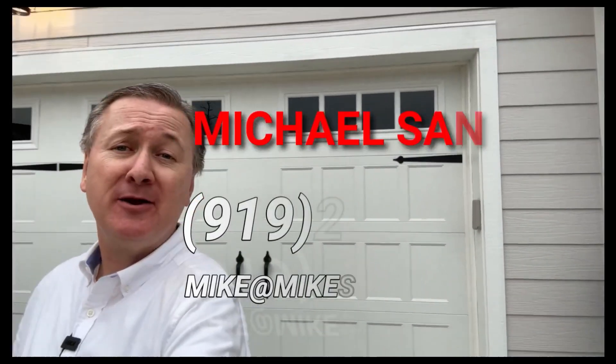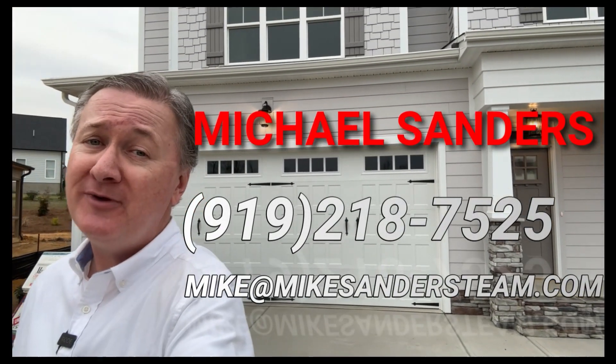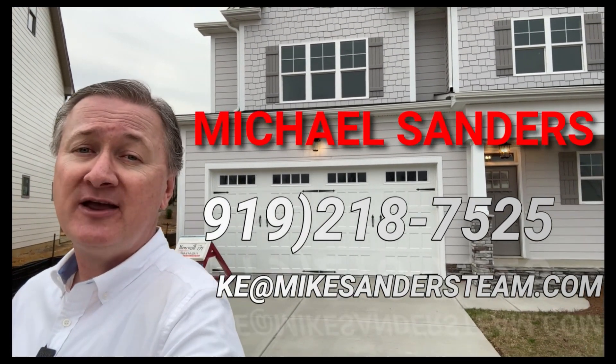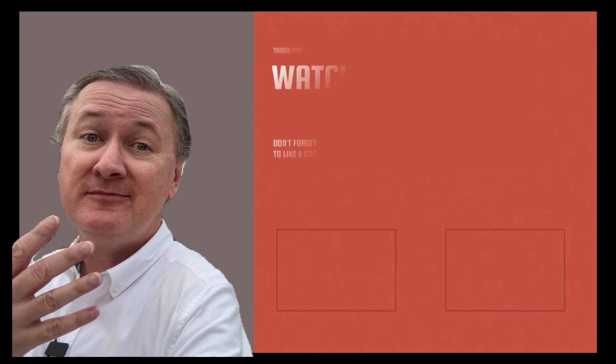If you're thinking about buying or selling a home in the Raleigh area and it makes sense to get help from someone who's not only sold quite a few Raleigh area homes but is also a bonafide Raleigh area native, then definitely give me a call, text, or email. I've helped tons of others just like yourself who decided the smart move was to relocate here.